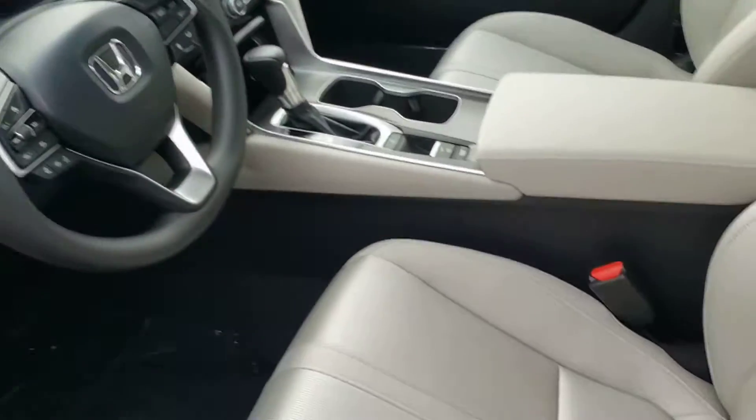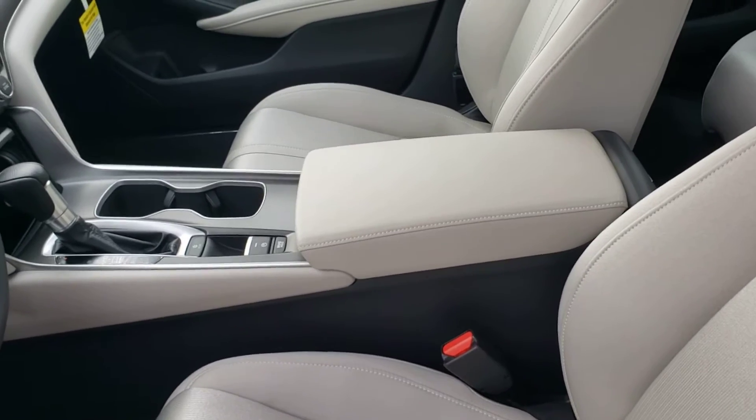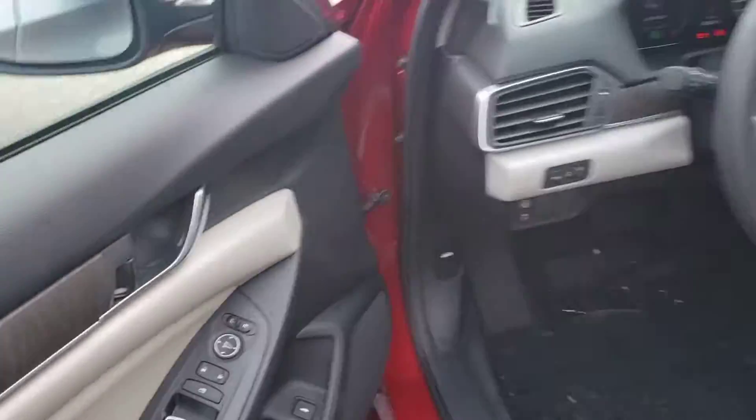Moving inside of the vehicle, it's an all-cloth interior, and the lighter interior really helps this car feel really open when you're inside. It's also a nice contrast between the light and the dark colors.